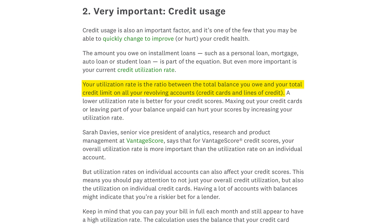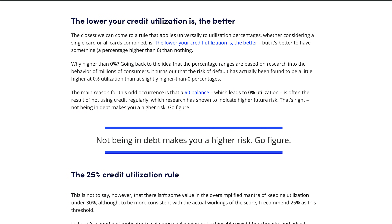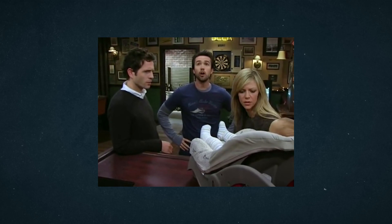Credit utilization is also an important factor and one of the few you may be able to quickly change to improve your credit health. Your utilization rate is the ratio between the total balance you owe and your total credit limit on all revolving accounts, like credit cards and lines of credit. Sometimes you may check your credit mid-month before you've paid off your card and see your utilization on the high side. You also don't want your utilization rate to be 0% either — your credit score is all about your ability to borrow money and then pay it back on time. They want to see you responsibly borrow a reasonable amount for your credit limit and then pay it back. It's an honestly terrible system, but understanding how it works can make your life a bit easier.